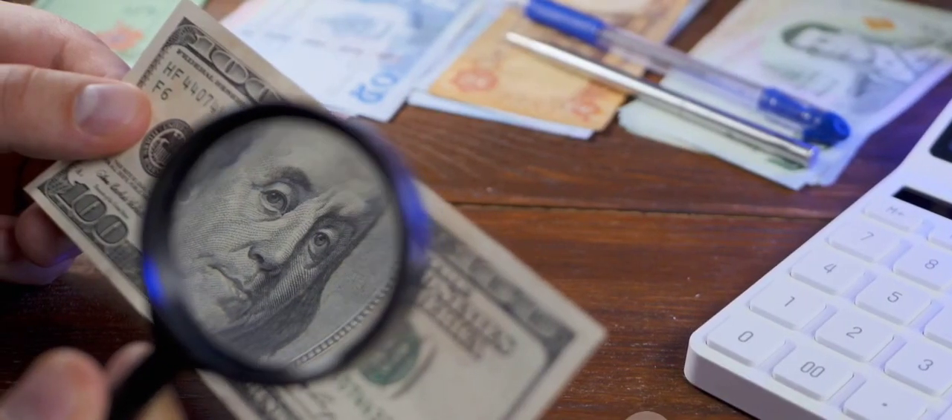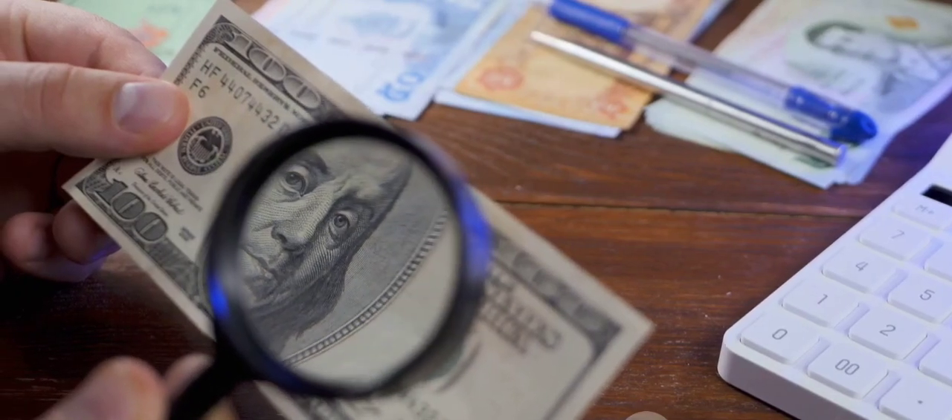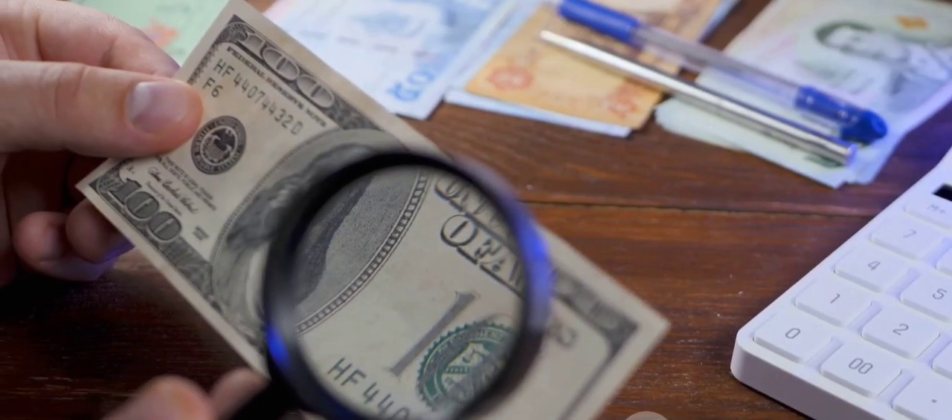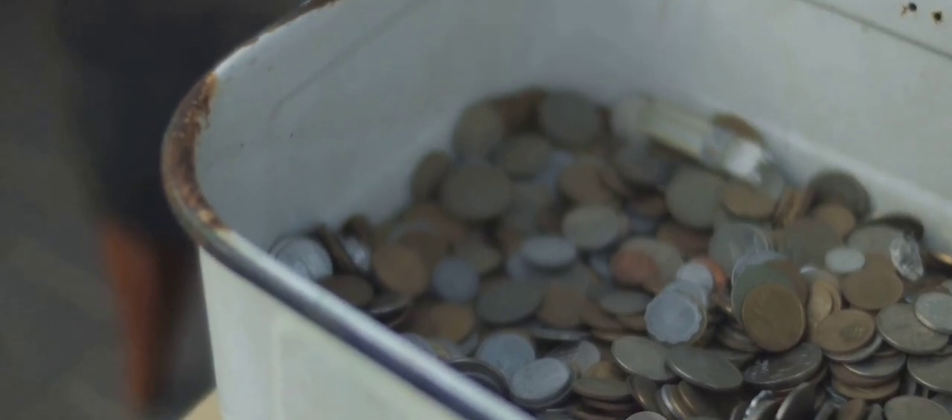The 1976-S Silver Proof Deep Cameo Bicentennial Quarter sold for $2,760 in 2007. Its Deep Cameo feature makes it a collector's dream.